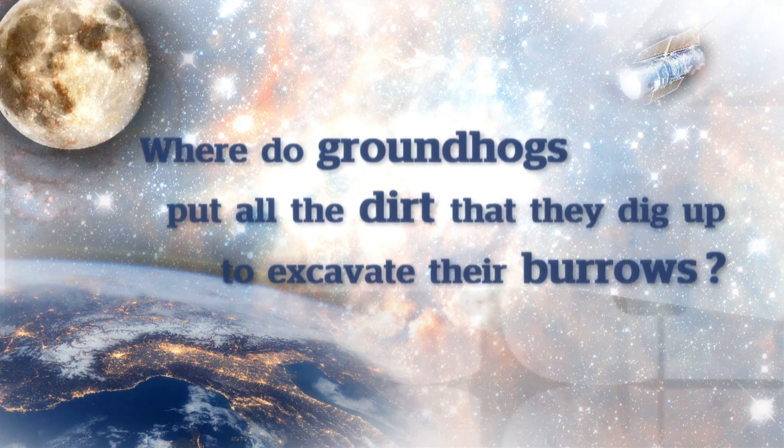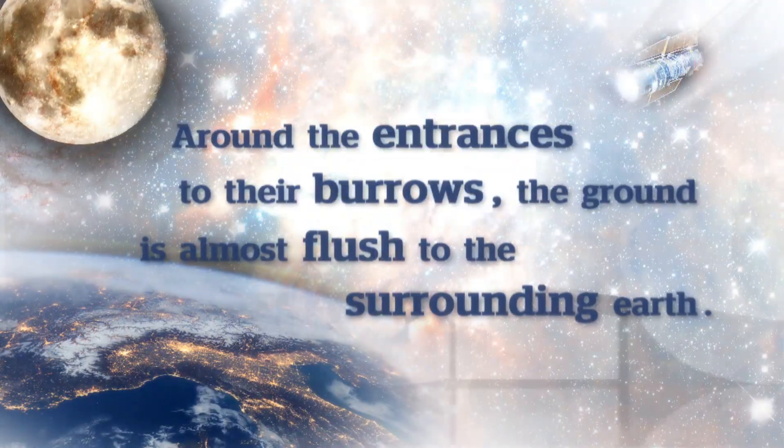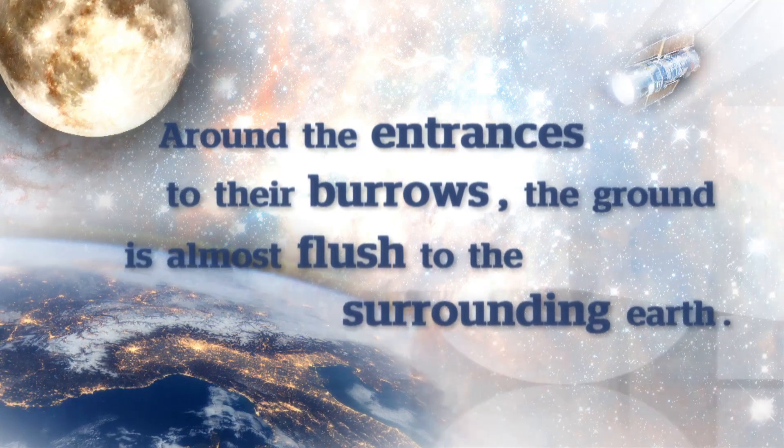Fred DeRosa from Ottawa asks: where do groundhogs put all the dirt that they dig up to excavate their burrows? Around the entrances to their burrows, the ground is almost flush to the surrounding earth. Where did all that dirt go? That's a great question — I had to look this one up. It turns out that groundhogs can dig up like a couple hundred kilos of dirt. And there's two kinds of entrances — one does have a mound and one doesn't. So when a groundhog digs a burrow, the first entrance that they build goes up, so that it won't flood when it rains. They're very clever, so all the dirt falls out and it does make a mound at the front. And they use that as a perch so they can look around and see who's coming.